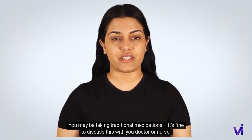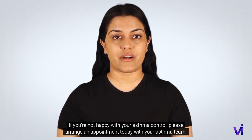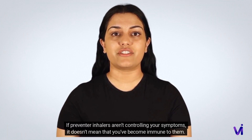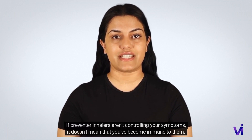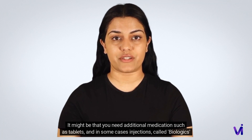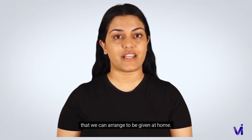This review is to check you are happy with your treatment and that your asthma is under control. You may be taking traditional medications — it's fine to discuss this with your doctor or nurse. If preventer inhalers aren't controlling your symptoms, it doesn't mean you've become immune to them; it might be that you need additional medications such as tablets and, in some cases, injections called biologics that can be arranged to be given at home.